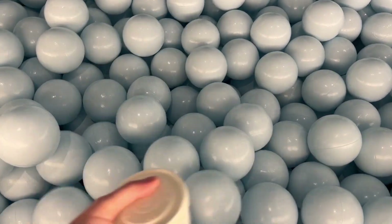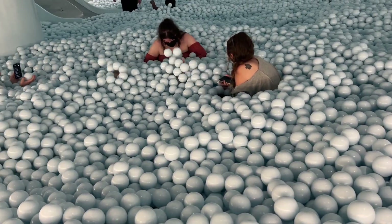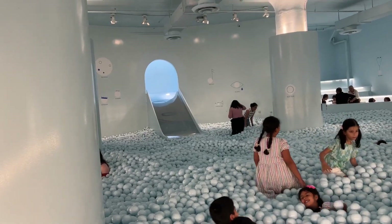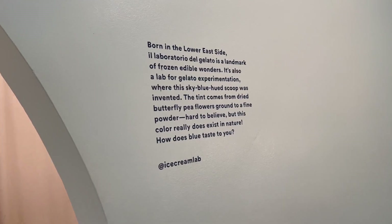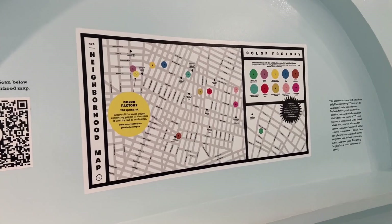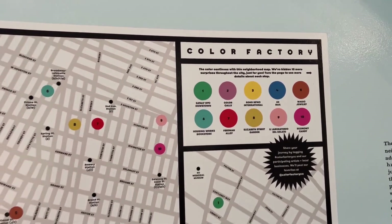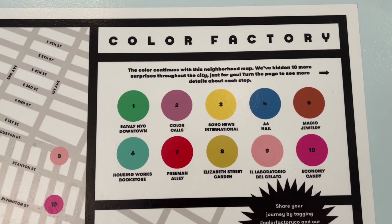The next room was the bubble room. I didn't want to get in the bubbles because of COVID, so I just stood out and put my hand in a little bit. It looked like the people were having so much fun — there was even a little slide. After that we had some gelato, which was super pretty and delicious. They also have a map to explore the city.